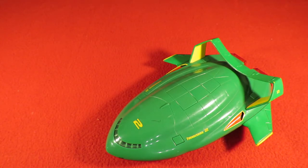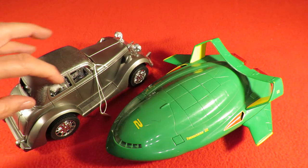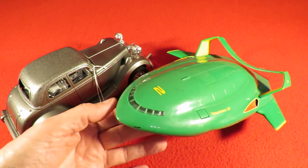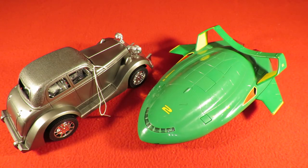Two items: a nice looking car, but I think a bit overpriced. And a Thunderbird - Thunderbird 2 - that was probably underpriced. Happy.